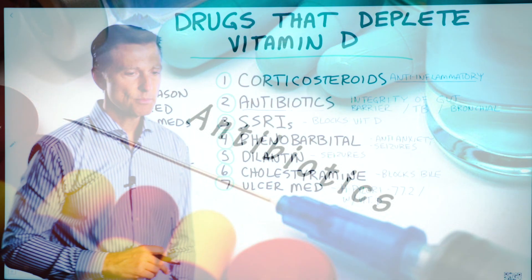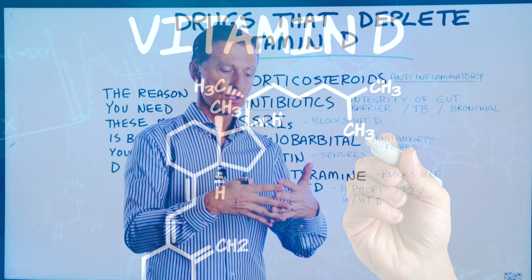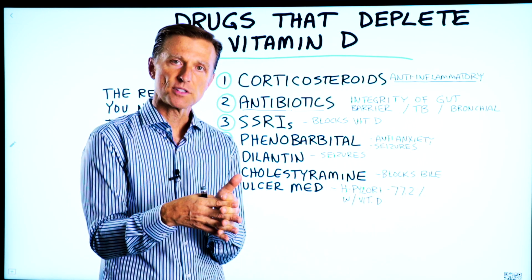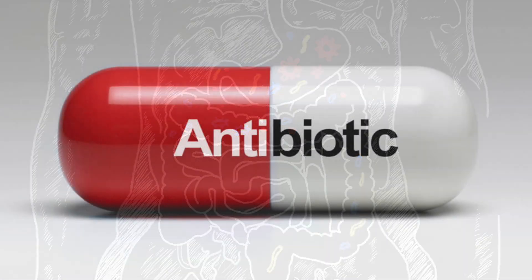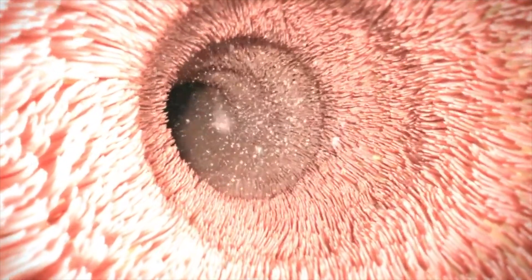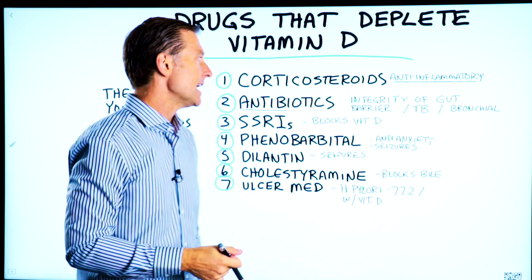Number two: antibiotics. Certain antibiotics block your absorption of vitamin D. And vitamin D is needed to strengthen the junctions of the cells in your colon. So without vitamin D, you create leaky gut. When you take antibiotics and block vitamin D, we're not going to protect the integrity of the gut barrier, increasing our chance of getting autoimmune diseases and allergies.